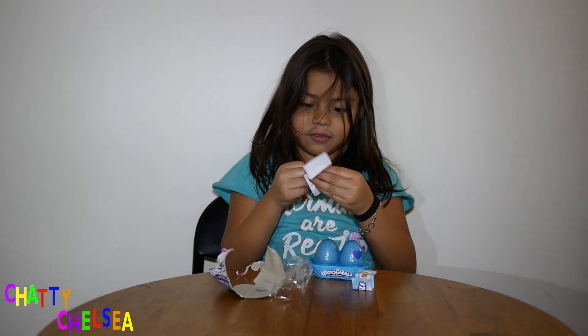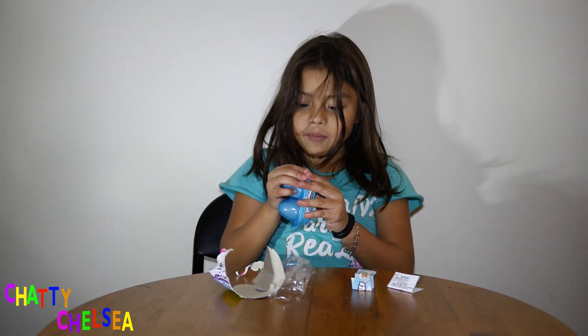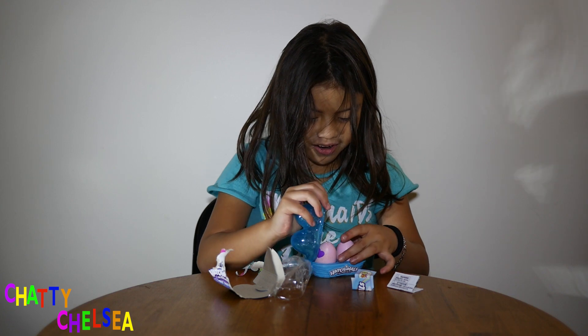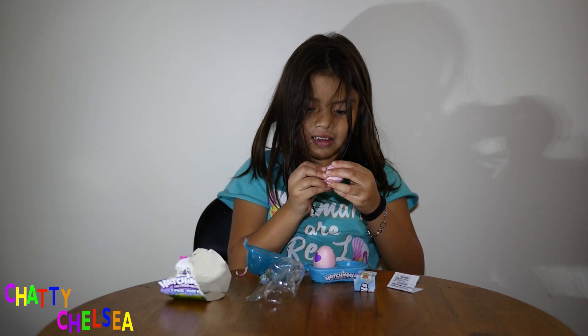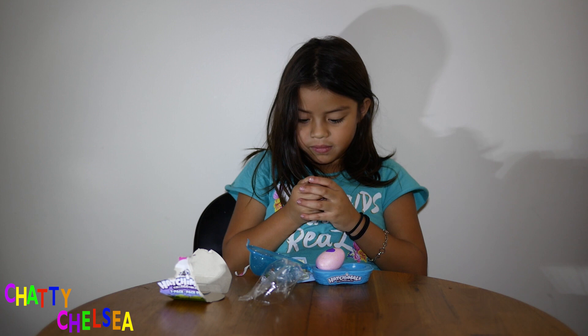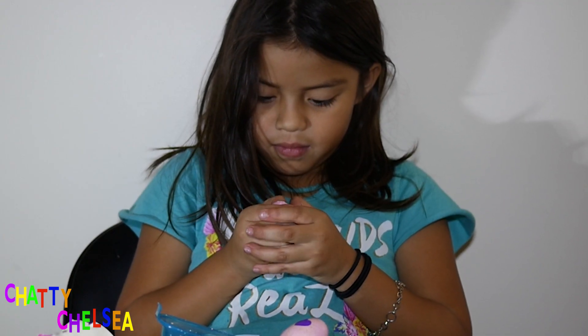I wonder what this one is? Daddy, it comes with a big checklist. Oh, these are so cool. I want to be very careful with these. So it's ready to hatch. It says: gently press right above the heart with your thumb to crack. Right above the heart.